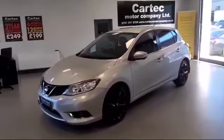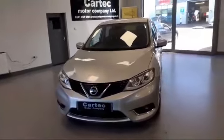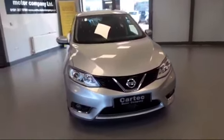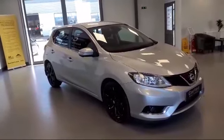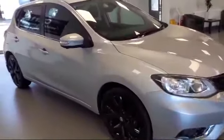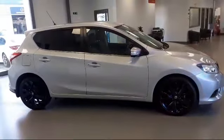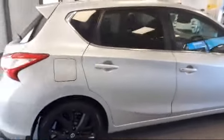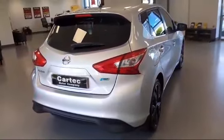Great looking car with loads of features in really nice condition. It's done 63,000 miles, and with it being the 1.5 diesel it is free road tax — that's correct, free road tax.